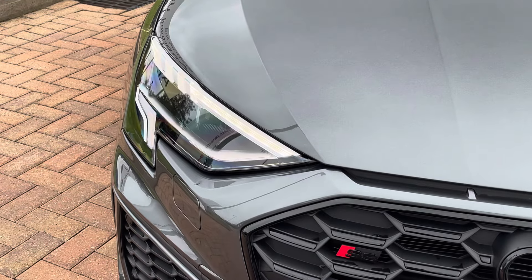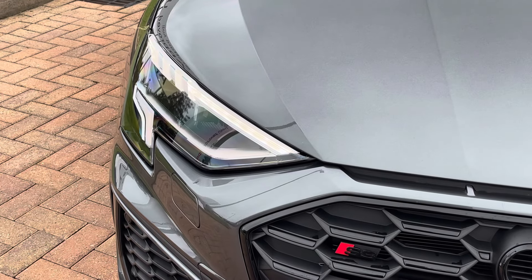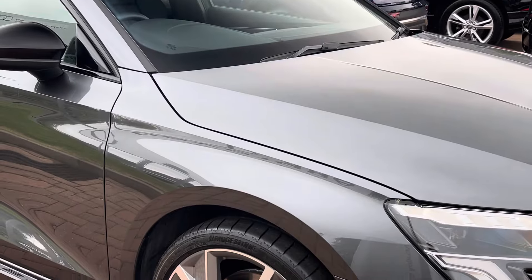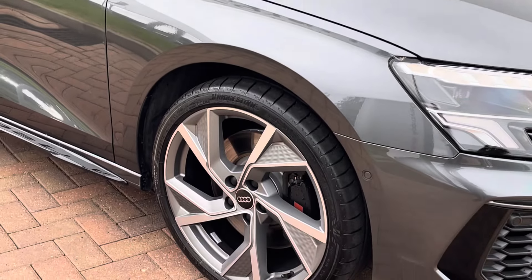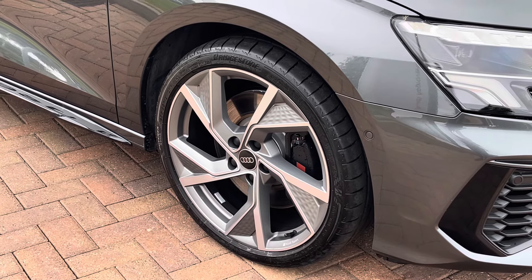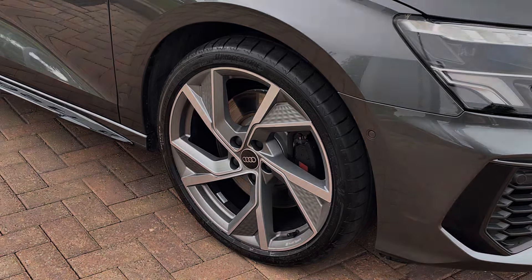Moving on and looking at the external key features, we do find these fantastic digital LED headlights which are perfect for visibility in every weather condition. Down towards the alloys, we find these exceptional Black Edition specific 19-inch five-arm structured design matte grey alloys which really complement the great paintwork.